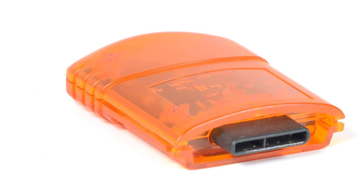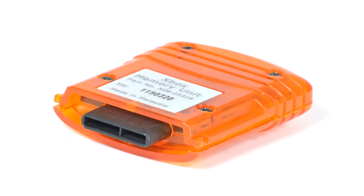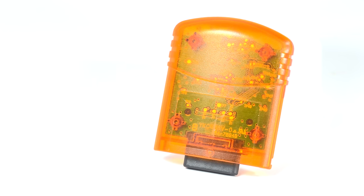Some people out there might recognize this. This isn't just a normal Xbox memory card. Instead, this is the memory card that was included in the Xbox Live Beta trial before the Xbox Live service actually launched. Lucky recipients received this, along with a special case and, of course, games to play.